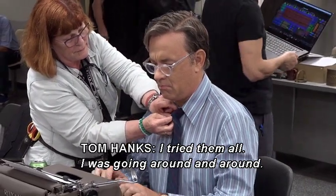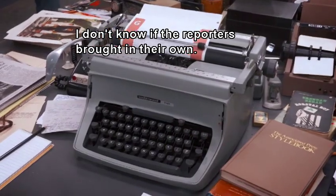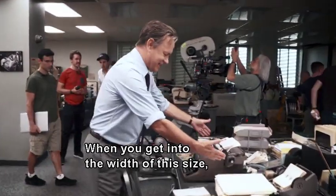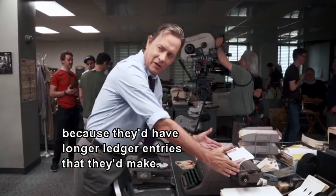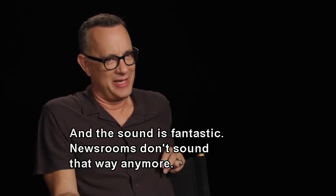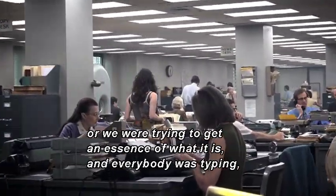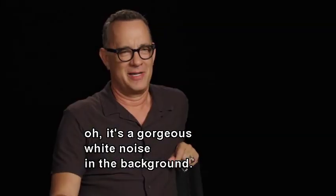I was going around and around trying them all. I don't know if they had that eclectic a mix of typewriters, but maybe they did. A wider carriage is for a bookkeeper — spreadsheets, longer ledger entries. What you want is a true writer's desk copy. And the sound is fantastic. Newsrooms don't sound that way anymore. When everybody was typing, it's a gorgeous white noise in the background.